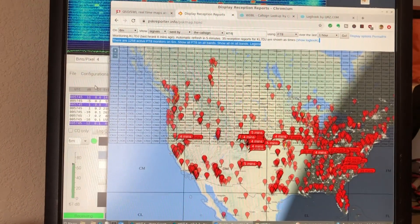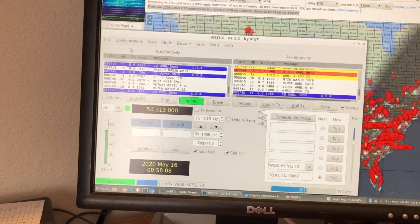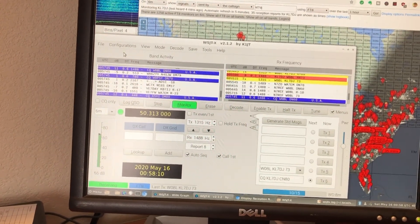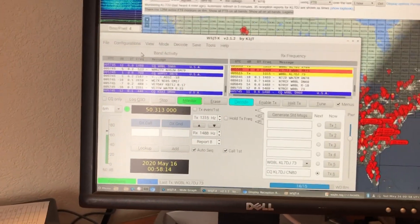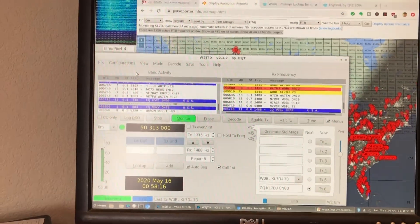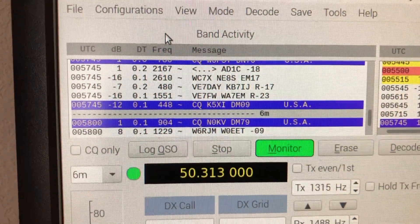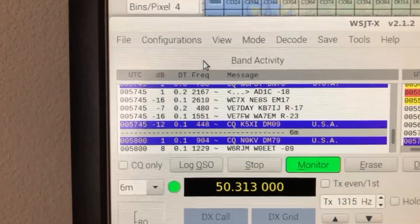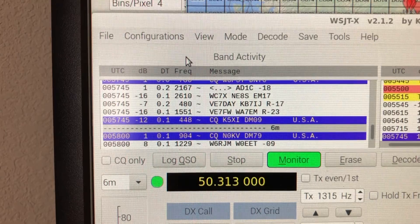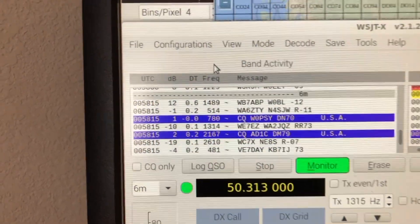I'm using this weak signal mode called FT8. What it does is it transmits every 15 seconds and then receives for 15 seconds. What you're seeing here is the stations that are being decoded on the band right now, and that's a lot for the 6-meter band. Often on the 6-meter band there's only one person, or more often none.